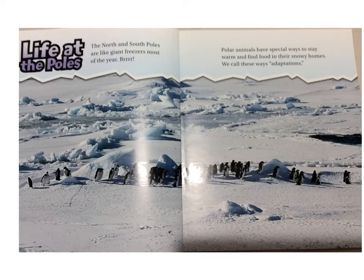Life at the Poles. The North and South Poles are like giant freezers most of the year. Brr! Polar animals have special ways to stay warm and find food in their snowy homes. We call these ways adaptations.